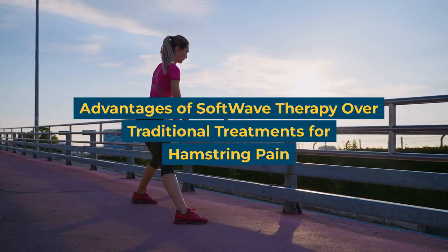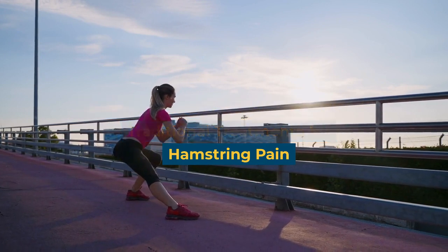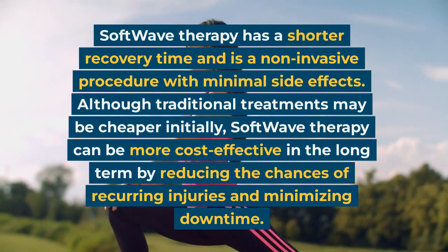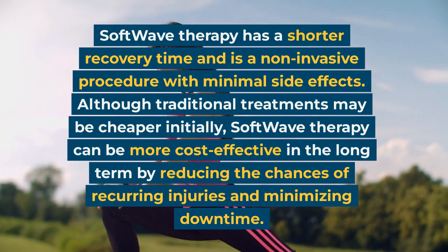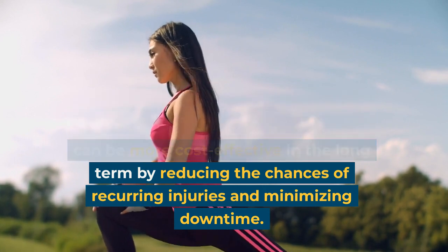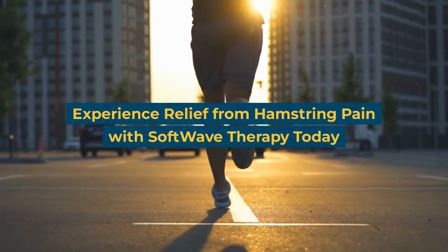Advantages of soft wave therapy over traditional treatments for hamstring pain: soft wave therapy has a shorter recovery time and is a non-invasive procedure with minimal side effects. Although traditional treatments may be cheaper initially, soft wave therapy can be more cost-effective in the long term by reducing the chances of recurring injuries and minimizing downtime.